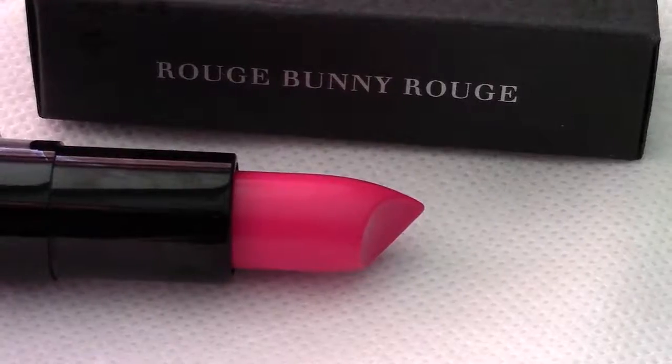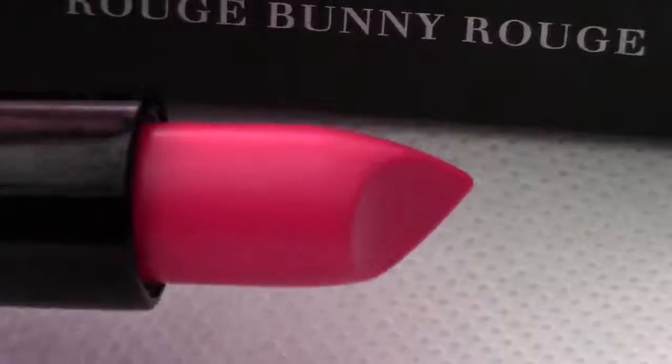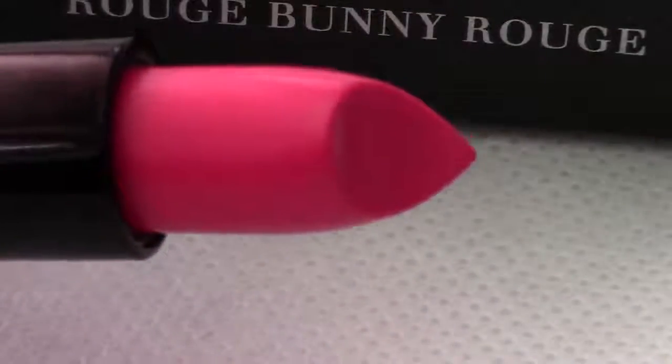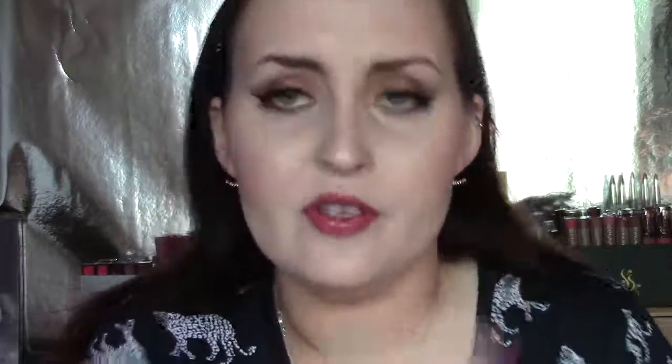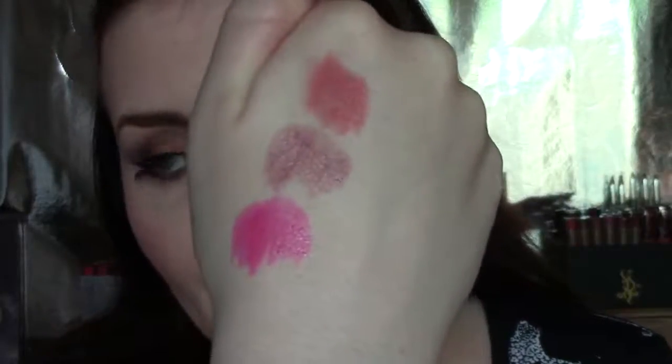Jasmine Weighted Air — just look at it. This is like a cross between a red and a hot pink. It's everything you would want in a summer lipstick. As you can see from the little overlay clip, it really pops. Against white it's just wow. It's so beautiful — so that is Jasmine Weighted Air. I love their names. They put so much effort into all of their products. How can you not fall in love with that?